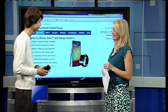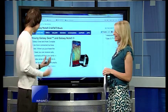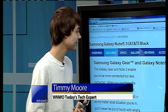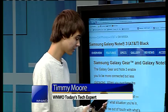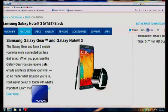Timmy Moore joins us live in the studio to tell us more about this. We'll be talking about the Galaxy Gear and the Galaxy Note 3. But first, I just want to talk about the actual phone part before we get to the watch that goes along with this phone.